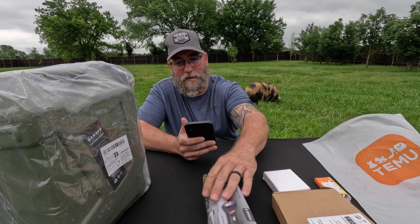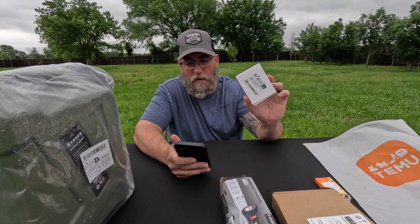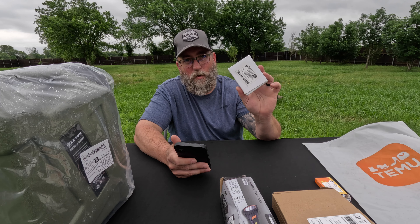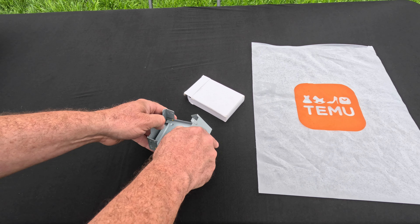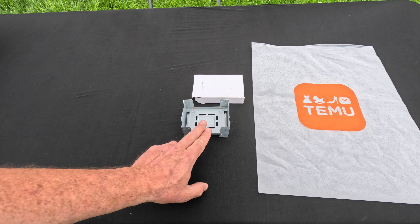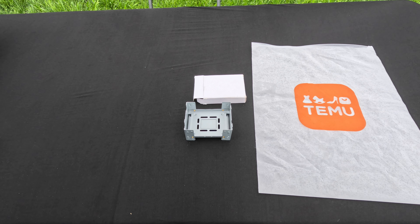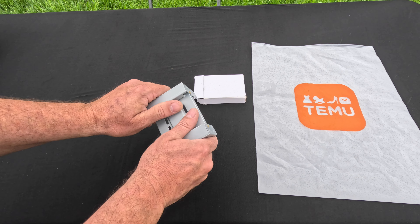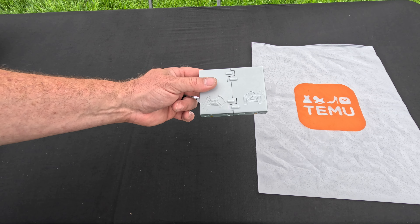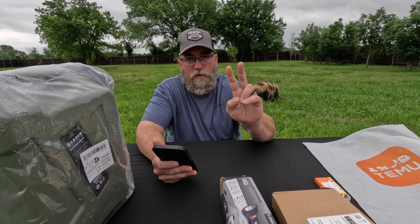Item number one is an ultralight folding pocket stove for outdoor camping survival — a portable burner for wood burning — at $3.99. You could use it with a small Sterno, some kind of fuel canister, or maybe little sticks. It seems like good quality and not bad at $3.99. It's something you could technically put in your pocket or your pack and just have as a backup stove.